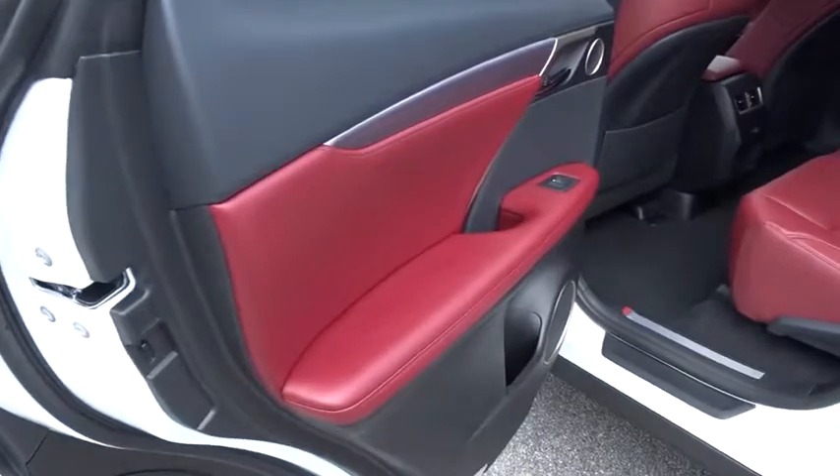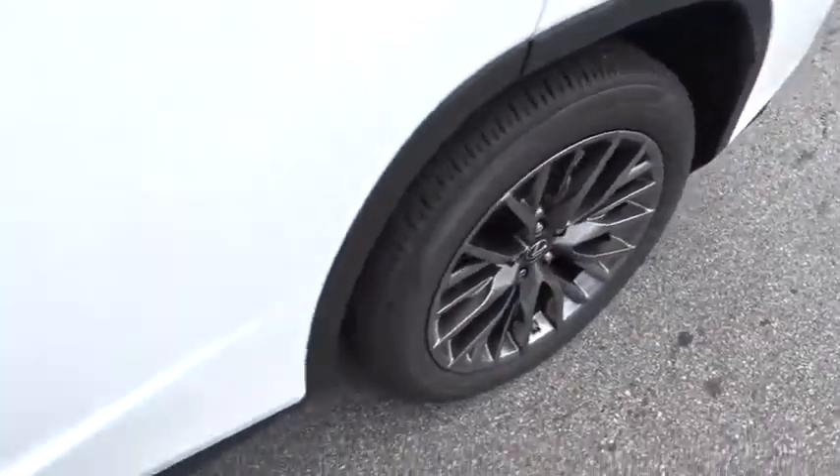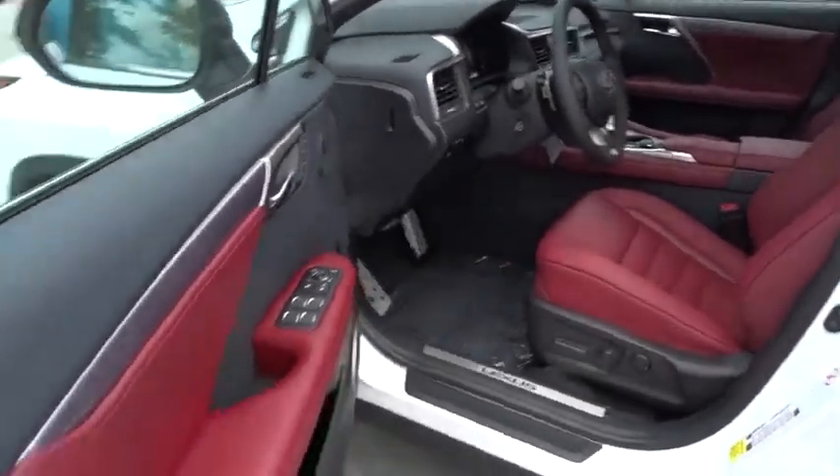Lane departure warning, all-wheel drive, leather wrapped steering wheel, Bluetooth, power steering, adjustable steering wheel, auto dimming rear view mirror.